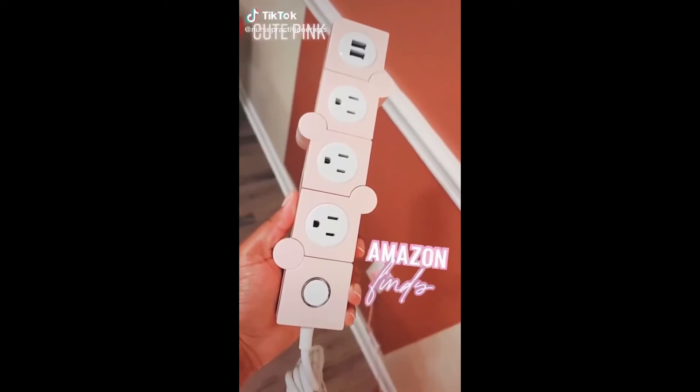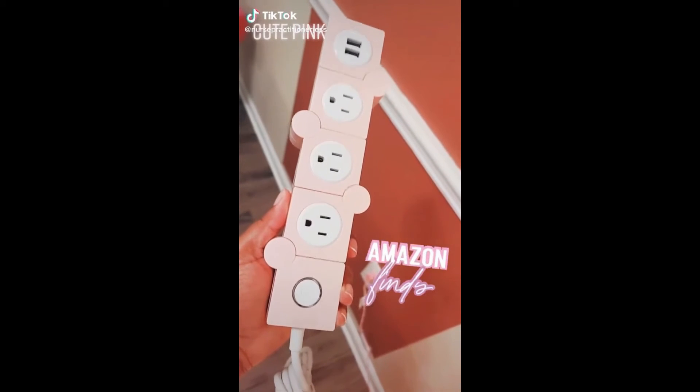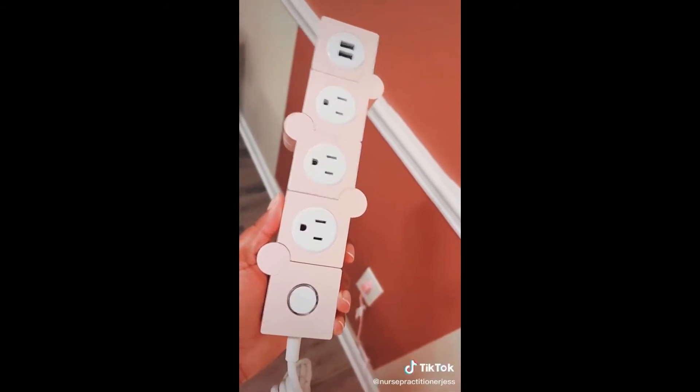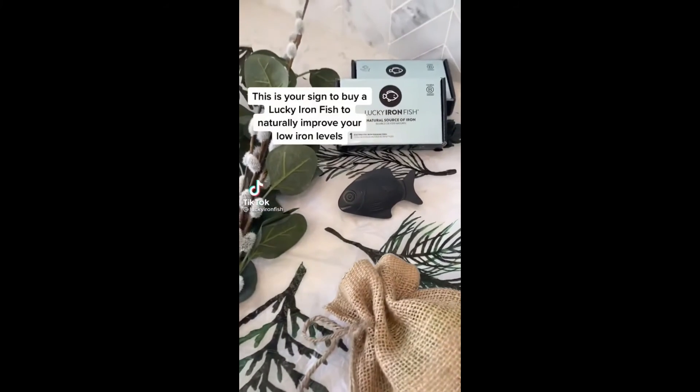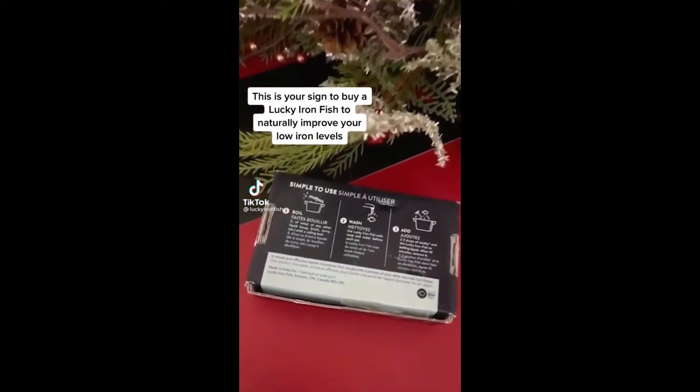Cute pick things from Amazon that I love. The iJoy Twister power strip is a definite must-have for any home. It comes with three AC outlets and two USB charging ports, and one thing I love about it is that it's adjustable to meet the needs of your space — a definite must-have. This is your sign to buy a lucky iron fish to naturally improve your low iron levels.